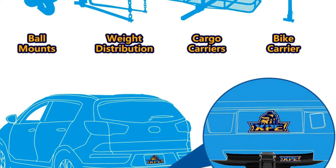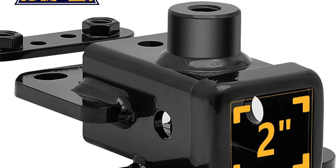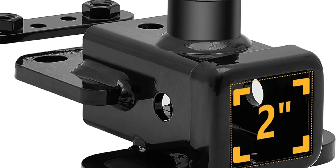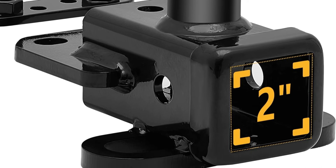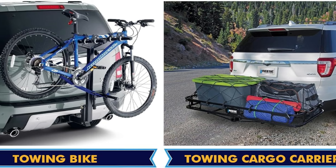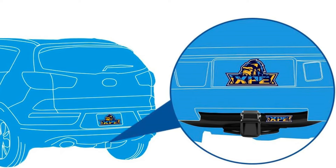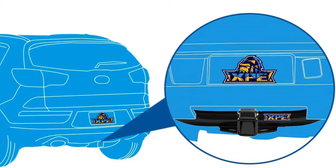Designed to seamlessly fit the 2019 to 2024 Dodge Ram 1500, the XBE hitch receiver features a 2-inch by 2-inch size that accommodates a variety of accessories, from ball mounts and cargo racks to bike racks and tow hooks. The installation process is effortless, as no drilling is required, ensuring a hassle-free setup.